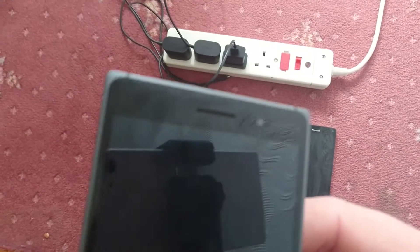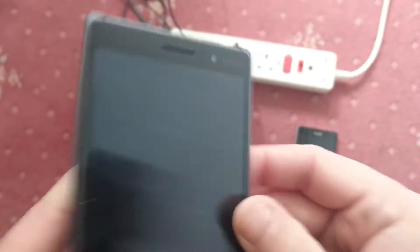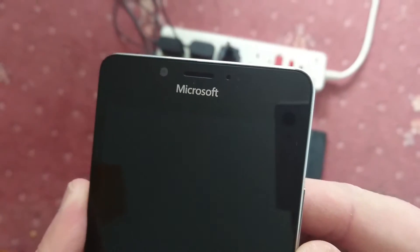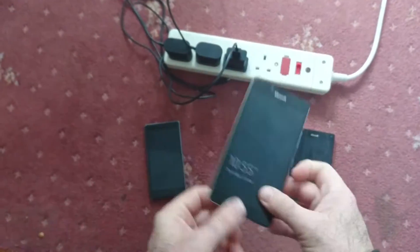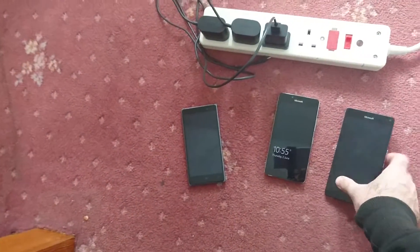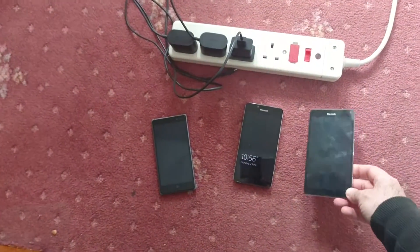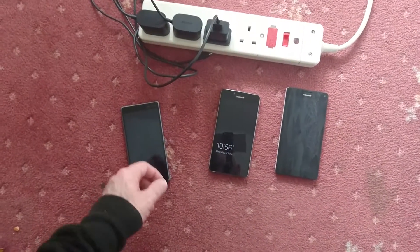So what I've got here is a Nokia Lumia 830, and then the newer Microsoft Lumia 950 with a rather fetching Mozo back cover and using glance on this one, and then I have the 950 XL. I'm just kind of interested to see which one boots up faster, so what I'm going to do is plug them all in.